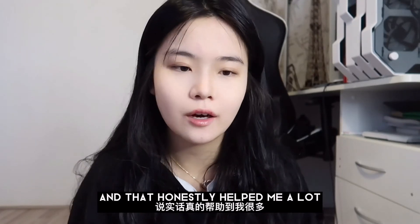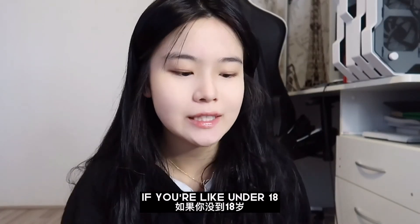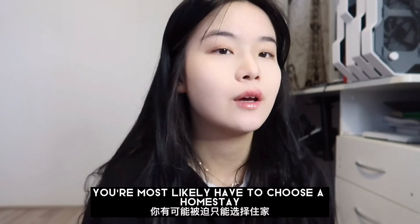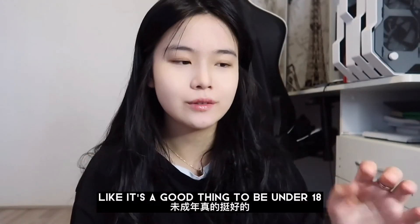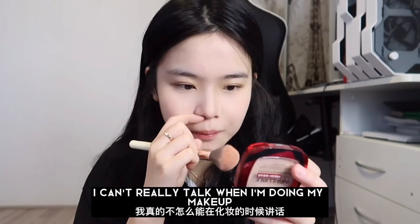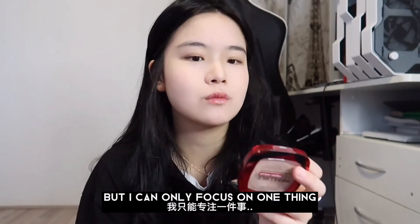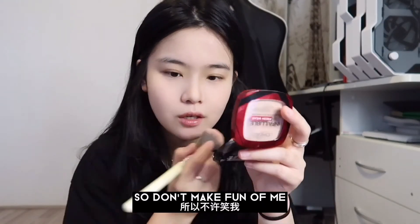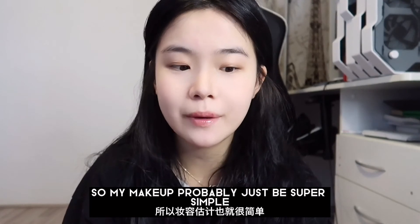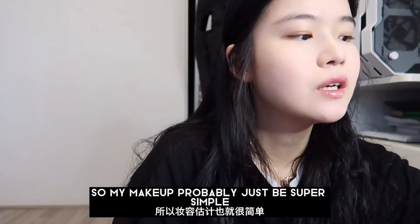If you're under 18, you'll most likely have to choose a homestay — it's actually a good thing to be under 18, you'll find out. I can't really talk when I'm doing my makeup, I can only focus on one thing, but I'm trying my best. I'm also not going anywhere today so my makeup is probably just going to be super simple.